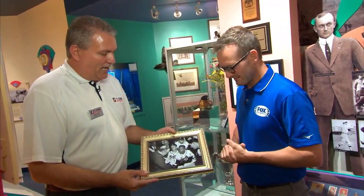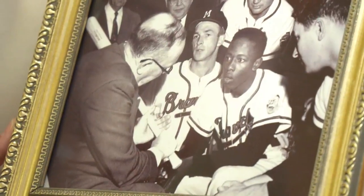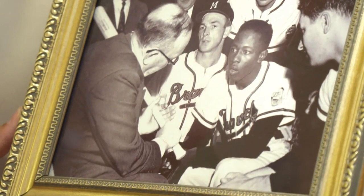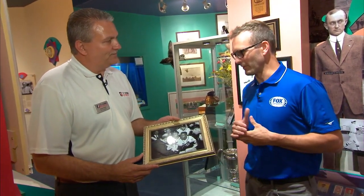This is a photo of Ty Cobb at Milwaukee Stadium instructing Hank Aaron on how to hit. He was instrumental in getting Hank Aaron promoted to the big leagues. That's the connection between Atlanta and Ty Cobb — pretty incredible. We appreciate your time, Wesley. Thank you so much.